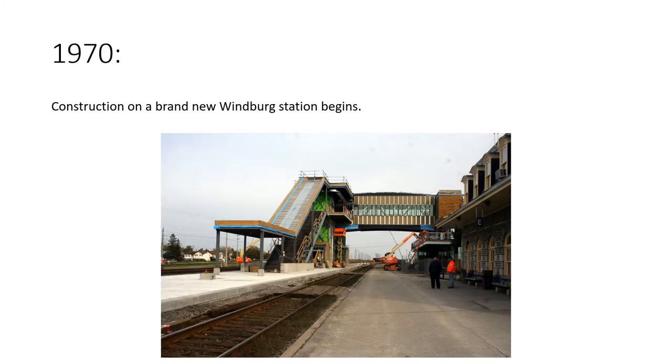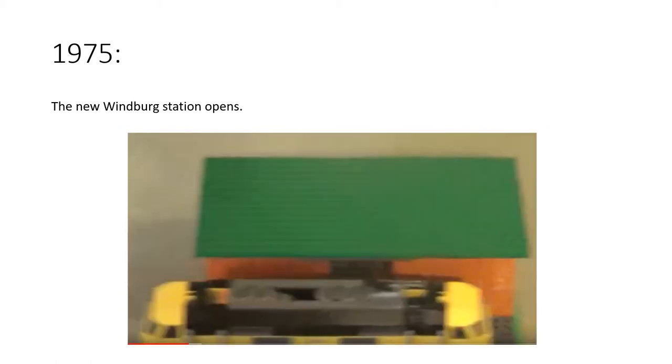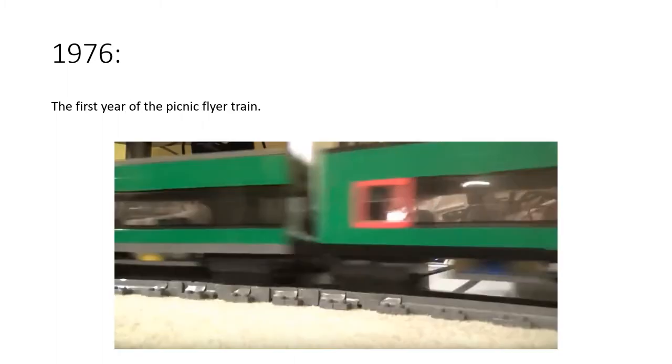In 1970, construction on a brand new Windberg station began — so Windberg station was rebuilt in 1970 after it was burned down by fire in 1957. Then in 1973, the former Great Northern Railway line from Stevenage up to Yalehurst closed to passengers due to diminishing numbers and was for 25 years goods-traffic only. In 1975, the new Windberg station opened. 1976 was the first year of the Picnic Flyer train, with steam trains operated on it including the restored Redcliffe Pullman coach which you see in the videos.